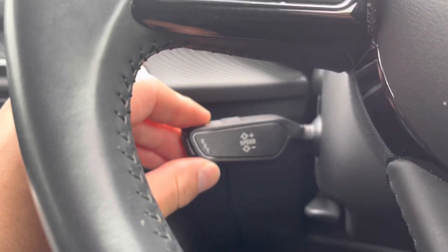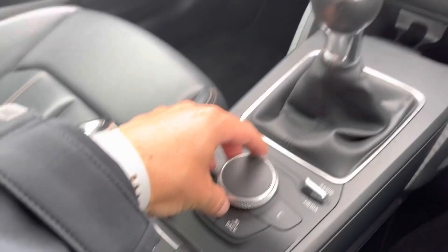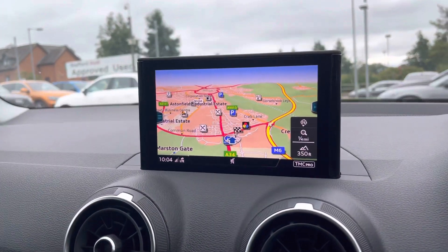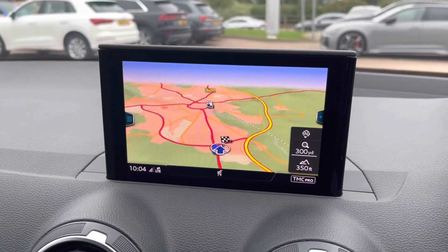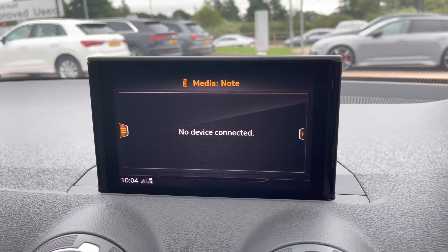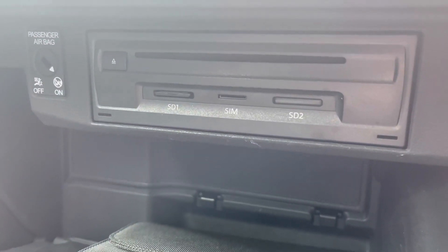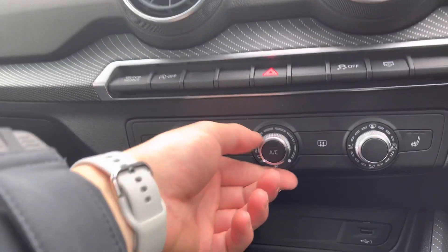We've got the paddle for cruise control just down here. Moving to the centre console, this is the MMI display, which stands for the Multimedia Interface — all controlled using these buttons in the centre console. You can access your radio stations, your navigation system where you can zoom in and out, and your media. Whether that's a USB stick, there is also a CD player plus two SD slots and a SIM card slot in the glove box. Alternatively, you might want to play music off your mobile phone via Bluetooth.